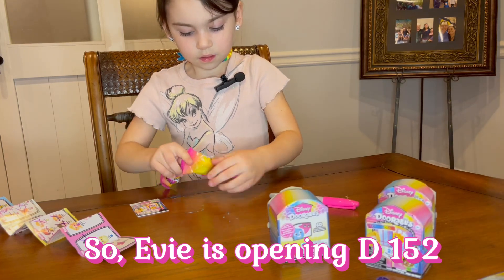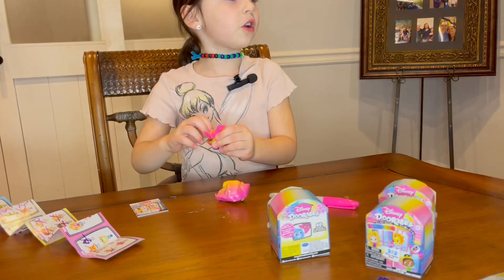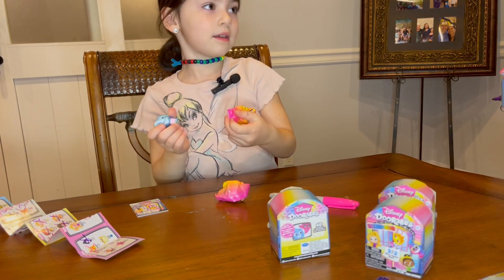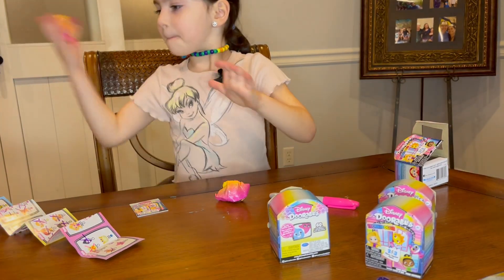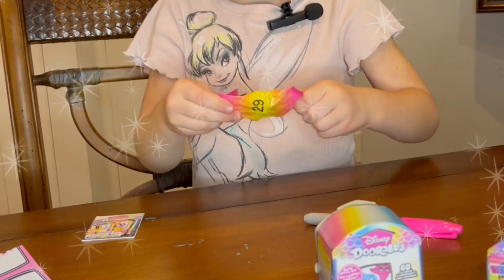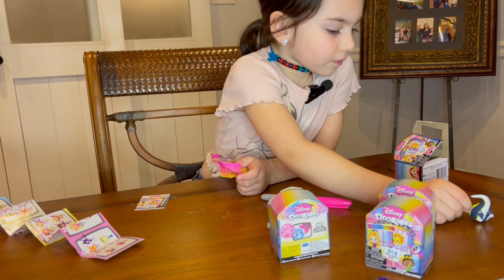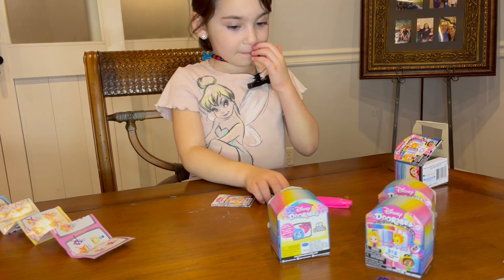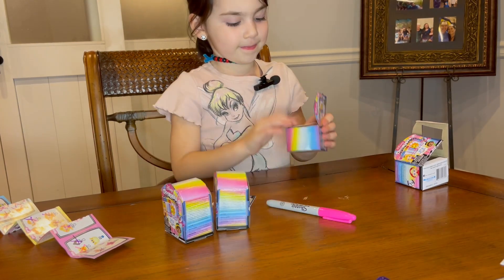Evie is opening D152. Oh my gosh, another double! Yeah, we're starting to get to the point where we'll get some doubles because we've got quite a few. That one is Wade. Gill — so those were both doubles for us. D152 had Wade and Gill — we can continue to share.